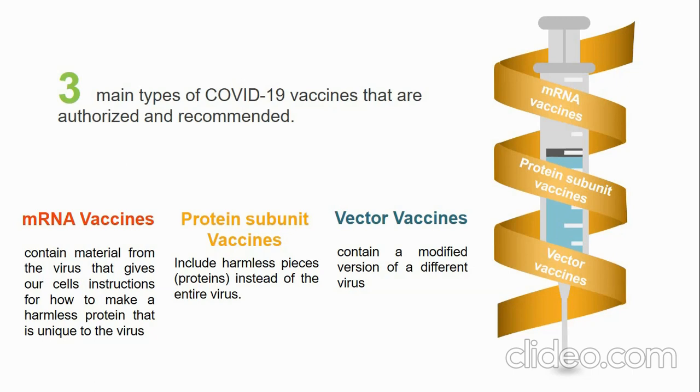The last type is vector vaccines, also called component vaccines. Those contain a modified version of a different virus than the one that causes COVID-19. Inside the shell of the modified virus, there is material from the virus that causes COVID-19. It is called a vector — a shell of another virus such as adenovirus — containing an important antigen from COVID-19 that our immune system can recognize. This genetic material gives our cells instructions to make proteins unique to the virus, and the same process occurs: our body identifies those proteins or antigens as foreign and builds immunity.